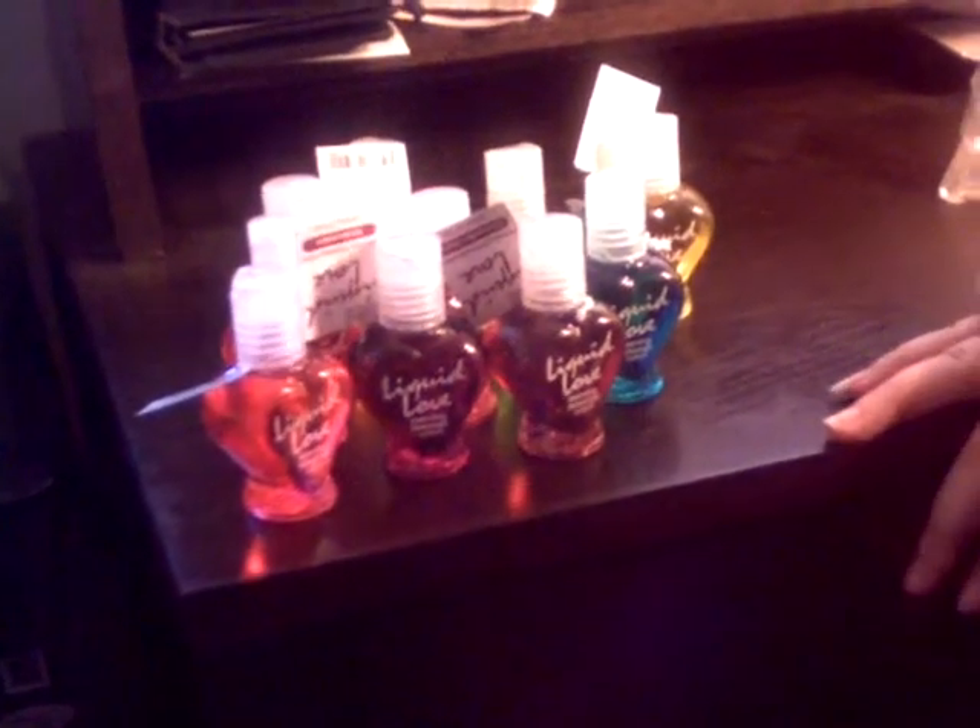This is Mistress K from Kinky World, and this is my adorable little Liquid Love Lubricant collection. Yeah, this is a collection. They're all adorable. They are 1.25 little ounce bottles. As you can see, they're relatively liquidy. They move around really nicely.